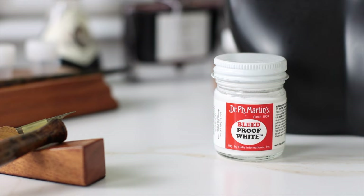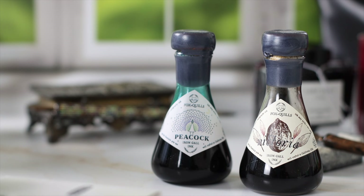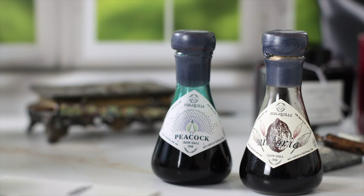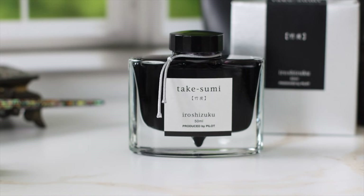You may also choose to end someone's frustration with white inks. Here's a gift idea: Bleedproof White by Dr. B.H. Martin is the go-to ink for calligraphers when it comes to projects that require white writing. Iron Gall inks made by Fox & Quill write like a dream — they're handmade, smooth as silk, and produce gorgeous hairlines.